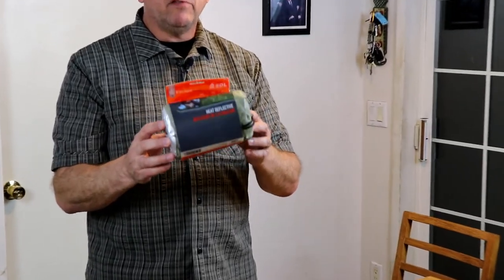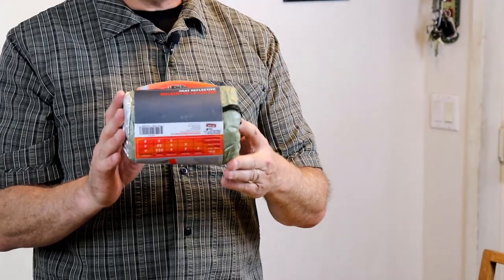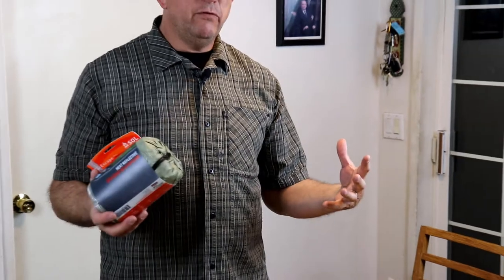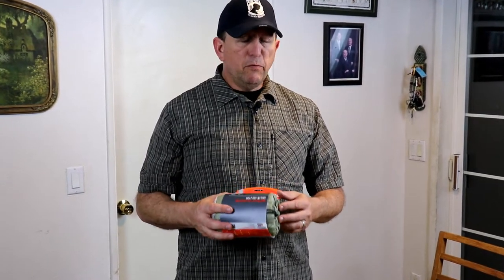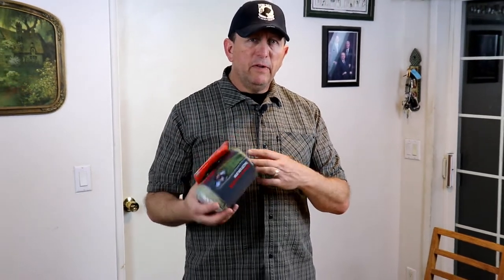This is a bivvy bag — this one is breathable, kind of like Gore-Tex. It doesn't trap all the moisture from your body inside, because if moisture is trapped, your sleeping bag can get soaking wet just from what you breathe and emit through your pores. You can put your sleeping bag inside and basically lay in the rain and stay reasonably dry — it's touted as waterproof and breathable.